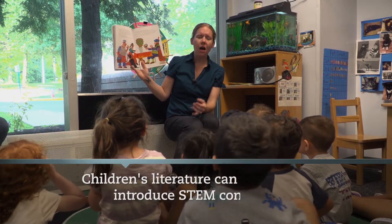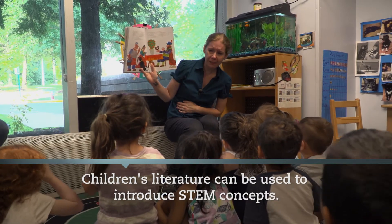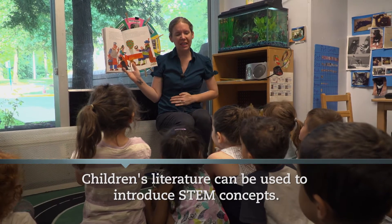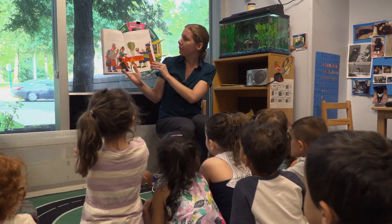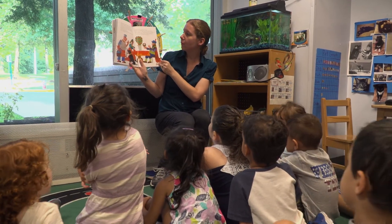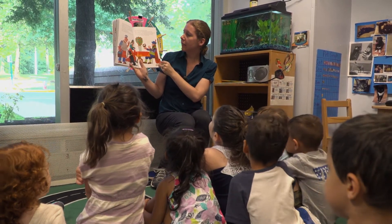When you read a book to children — Walter the Baker — and you then do an activity related to the book, like making pretzels, once the children are engaged in the activity, they are not only exploring a science experience, but they will go back and recall the story, using words like, 'Walter did this, and when he rolled it out he made two holes or three holes.' So children are recalling the story, and you're bringing literature into your STEM experiences.